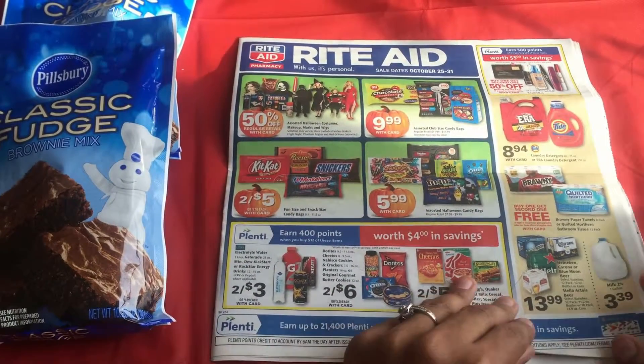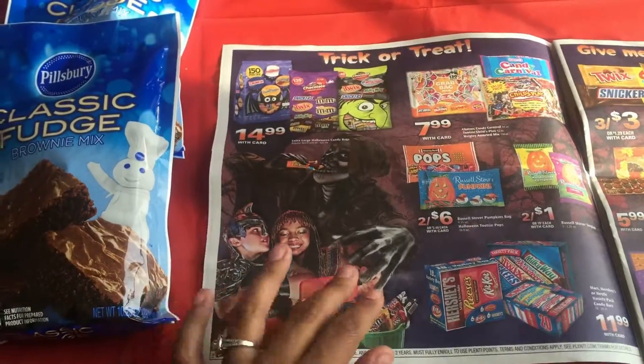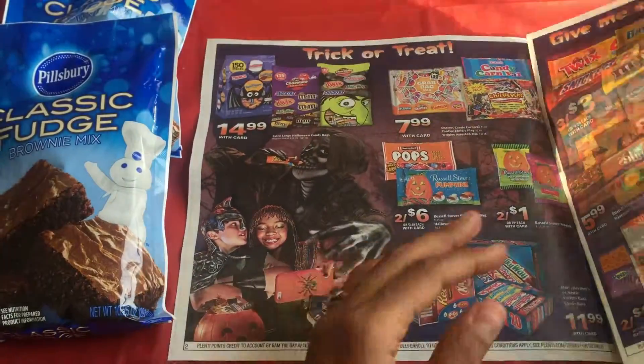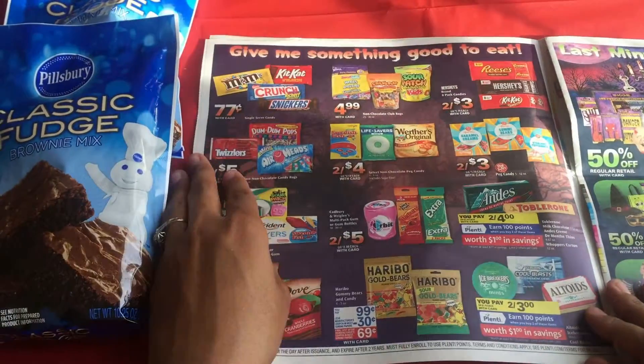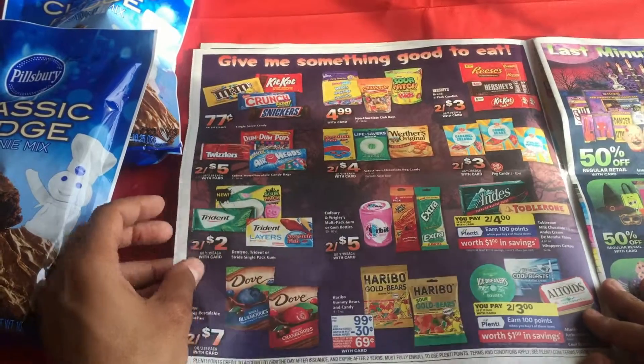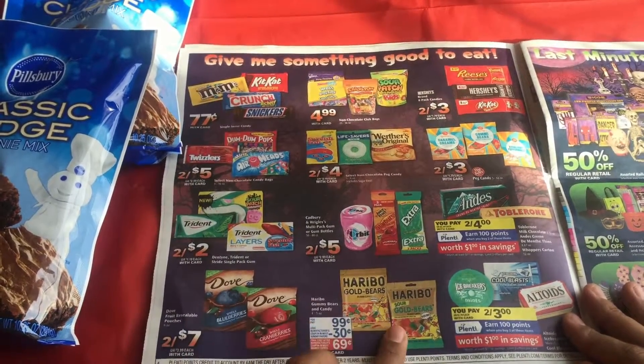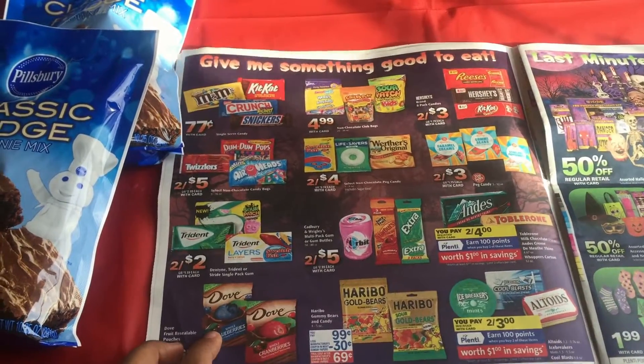They have great deals, especially for all the Halloween stuff coming up. I'm not really a big fan of Halloween, but you guys can definitely check it out. There's two for five on gums, Starbursts, and Extras. Also, the Haribo candy bears are $0.69 — that's a good deal too.